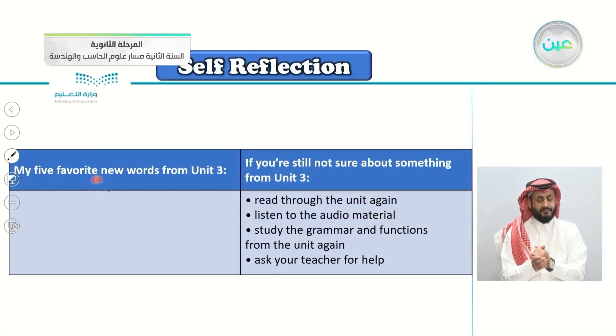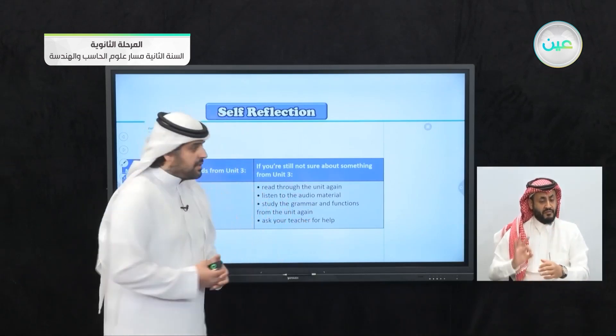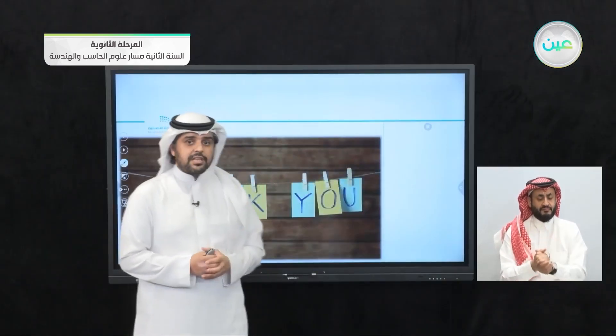In the self-reflection chart: list your five favorite new words from Unit 3, the theme of animals — you probably have many new words to write. If you're still not sure about something from Unit 3, read through the unit again, listen to the audio material again, study the grammar and functions again, and always go to your teacher for help. With that we reach the end of this lesson. See you next lesson, inshallah. Subhanakallahu wa bihamdik. Assalamu alaykum.